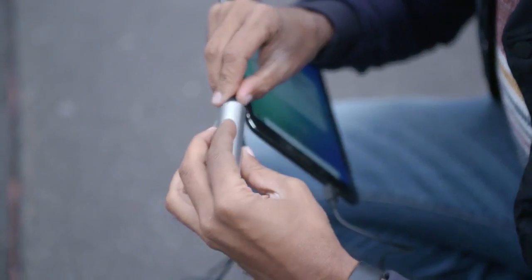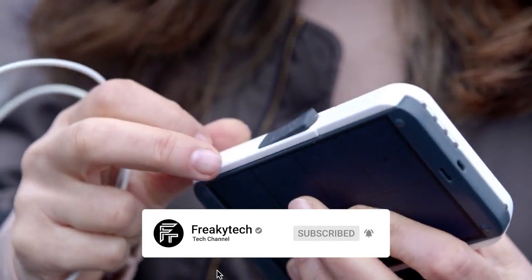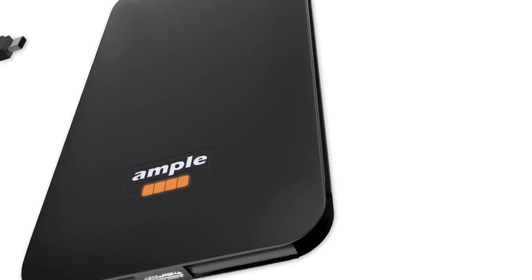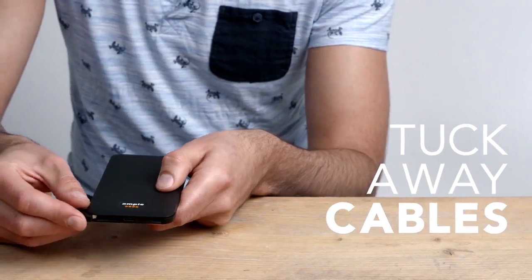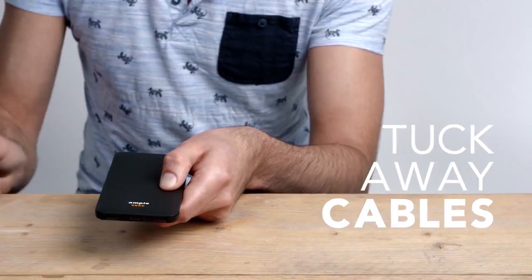Ample is the first truly personal power bank, customized with two integrated side cables of your choice. Smarter, faster and more compact. When it comes time to refuel your power bank, flip one of the integrated cables and charge via the USB-C input.